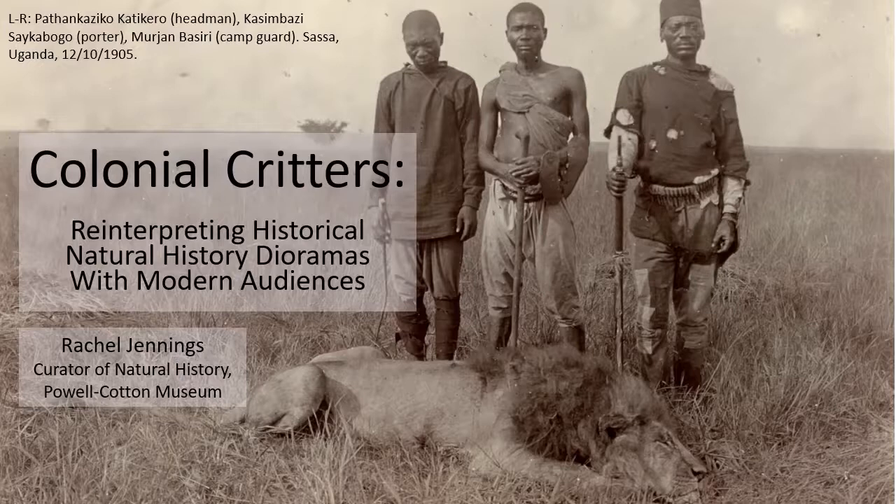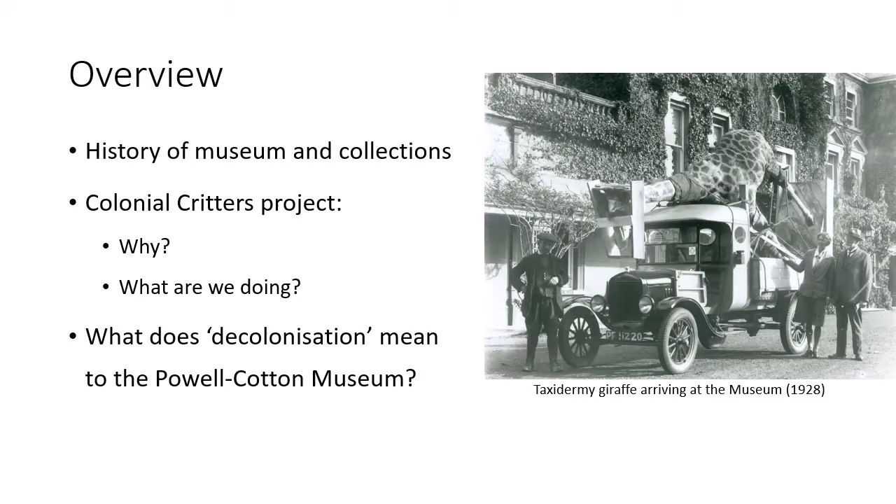Hello, I'm Rachel. I'm Curator of Natural History at the Powell Cotton Museum, and also Project Manager for Colonial Critters, reinterpreting historical natural history dioramas with modern audiences. Today I'm going to give you a brief overview of the history of the Powell Cotton Museum, put this project into context, talk about Colonial Critters itself — why we're doing it and what we'll be doing — and finish with a few thoughts on what decolonization means to us.